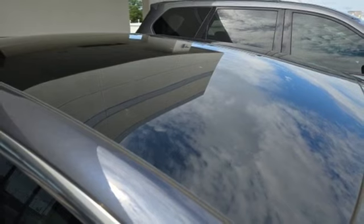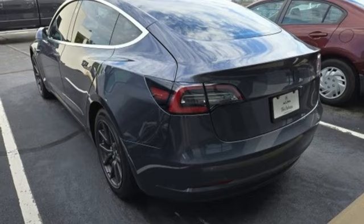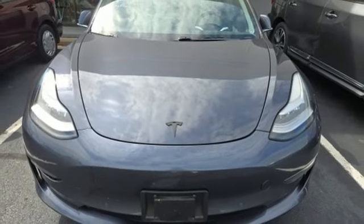Rear wheel drive, external memory control, dual zone climate control, gas pressurized shocks, auto-dimming rear view mirror, and integrated navigation system with voice activation.